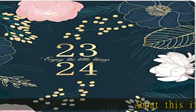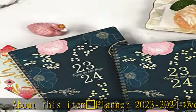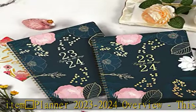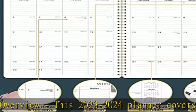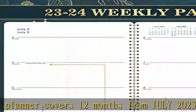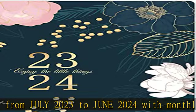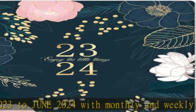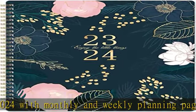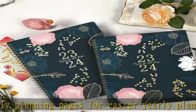Cherry Blossom Planner 2023 to 2024 overview. This planner covers 12 months from July 2023 to June 2024, with monthly and weekly planning pages for easier yearly planning and scheduling. It measures 8x10, which is enough to write down your daily schedules, important things, and deadlines.